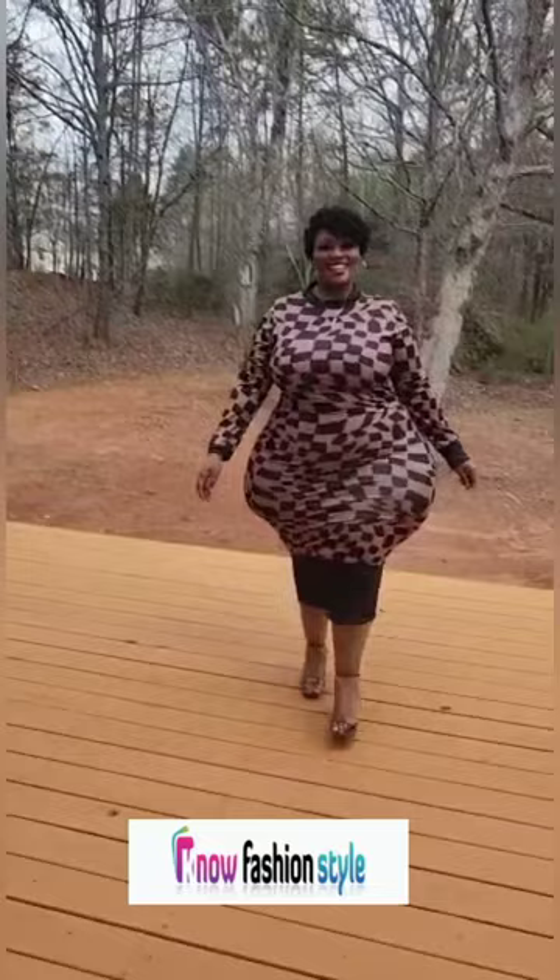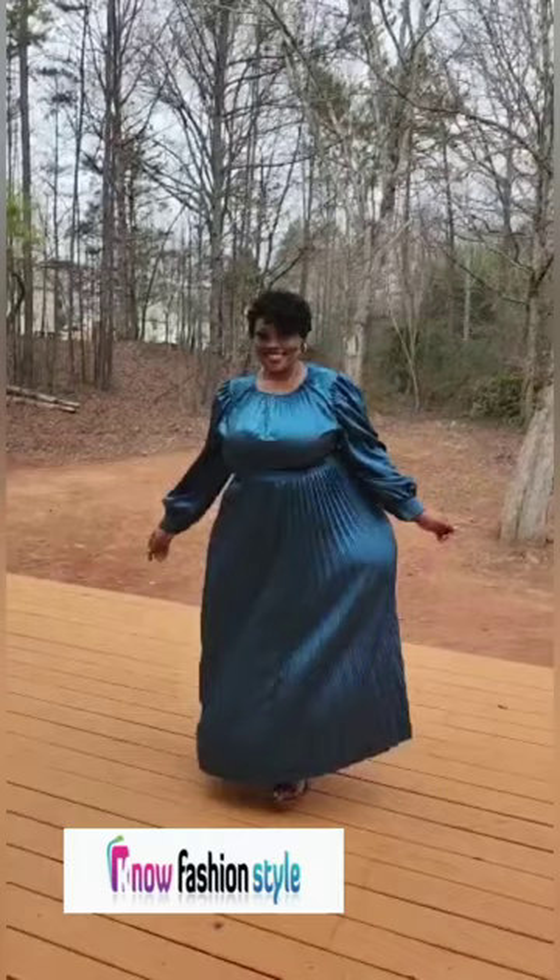Check out this emerald green plus size dress, size 5XL. It also comes in different colors — so beautiful.